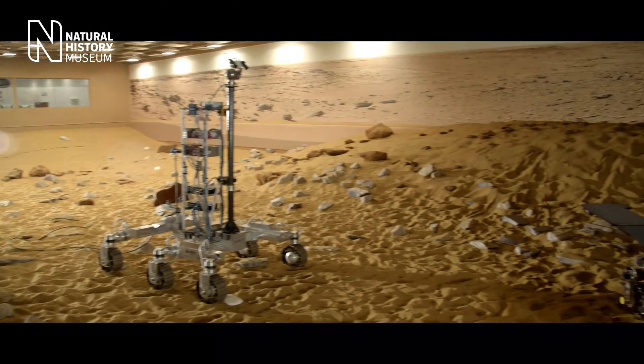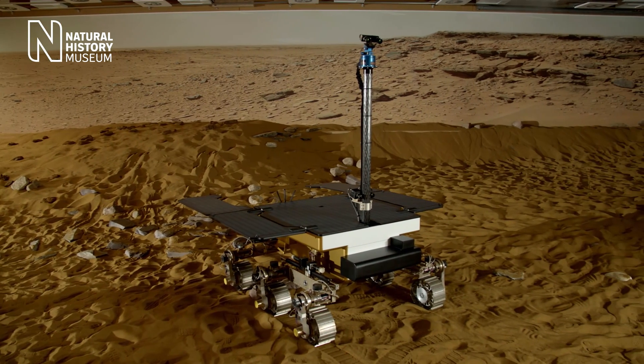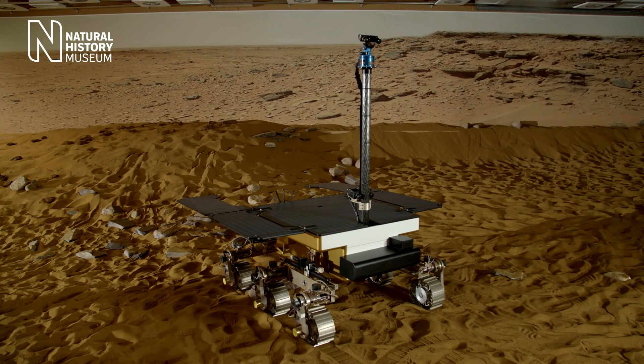The Mars Yard is a simulated Martian environment. It has the right sands and rock types that we expect to encounter on Mars, which we then use to develop our prototype rovers.